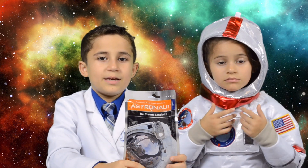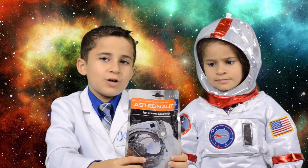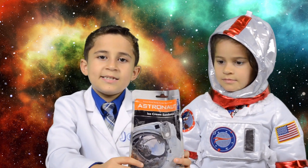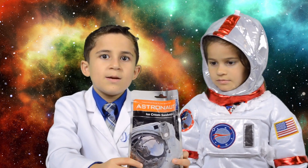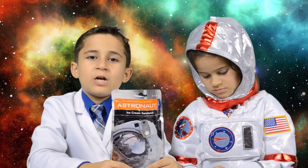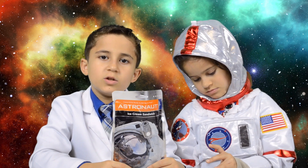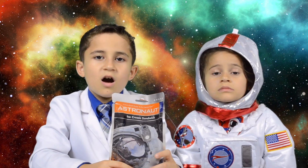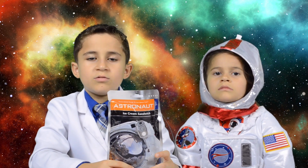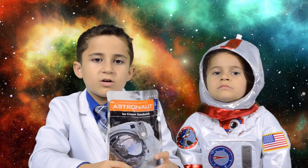Also, your food has to be able to last a very long time. So what they did here is they freeze-dried this ice cream. Scientists have figured out a way to freeze-dry all the water out of food, making it last a long time. When scientists freeze-dry something, first they freeze it, and then they put it in a low-pressure vacuum. The low-pressure causes the ice to turn into vapor.